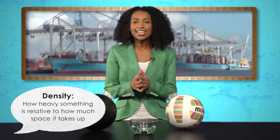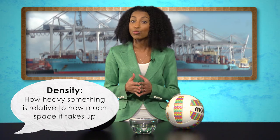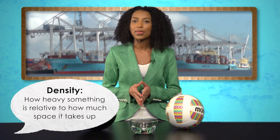The first is density. Density is how heavy something is relative to how much space it takes up. For example, a bowling ball and a volleyball take up about the same amount of space, but the bowling ball is a lot heavier than the volleyball because a volleyball is full of air.